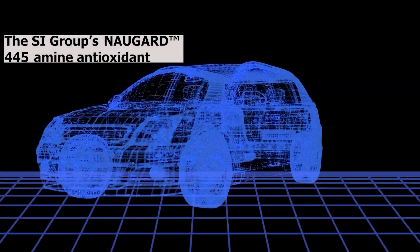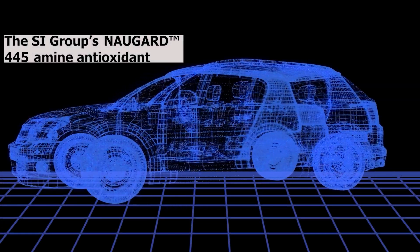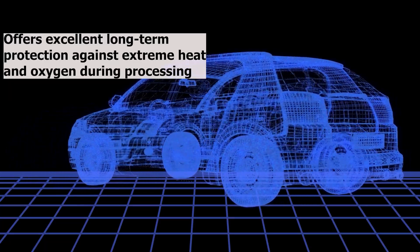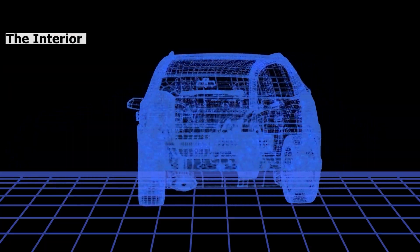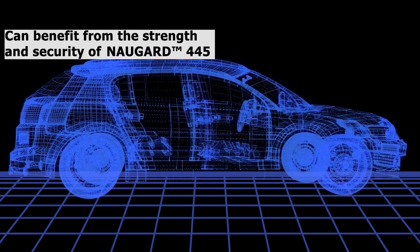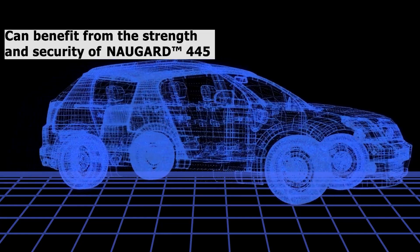The SI Group's NowGuard 445 Amine Antioxidant offers excellent long-term protection against extreme heat and oxygen during processing. The interior, under the hood, and exterior components of the EV can benefit from the strength and security of NowGuard 445.